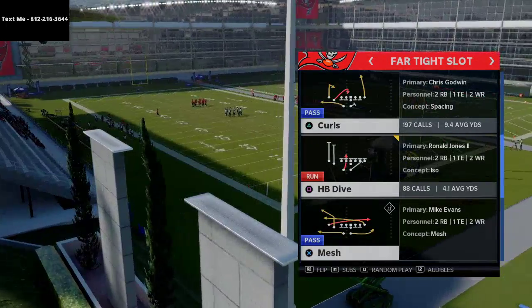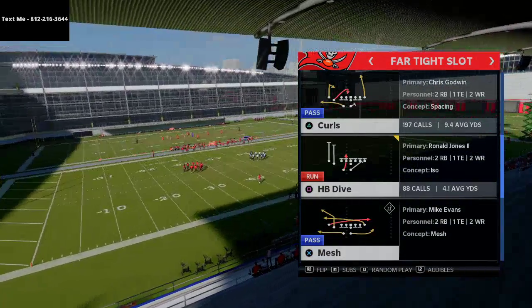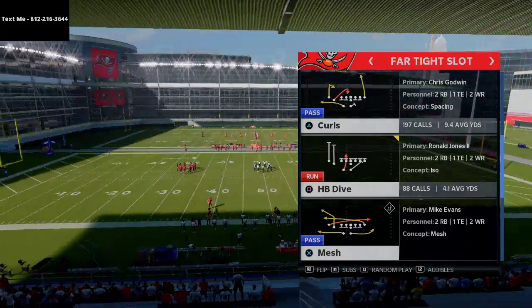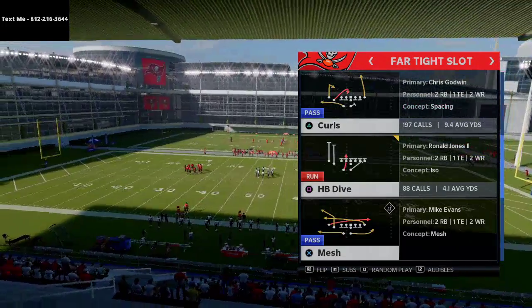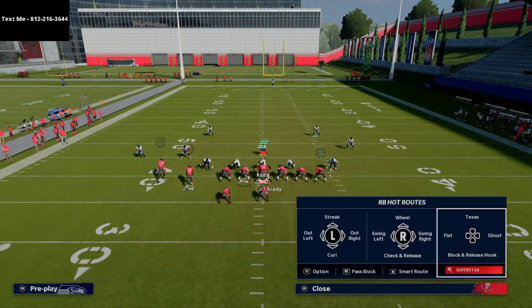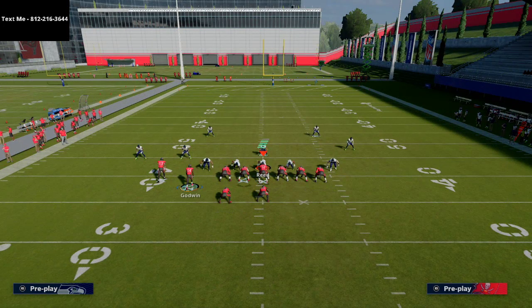In today's video I'm going to show you one of my favorite plays from this week's text message membership. My name is Cody, I post daily videos about how to get better at Madden. This tip is out of the far tight slot — the play is going to be called Curls. I'm going to show you how this is one of the best pass plays in the entire game, especially for quick passes against blitzing defenses.